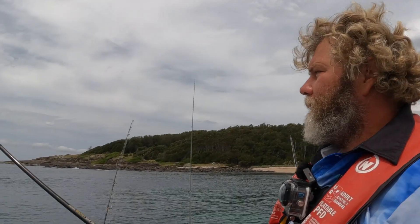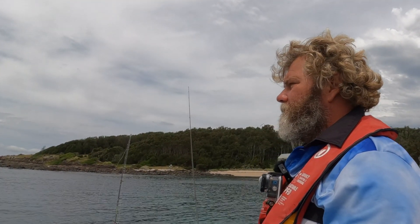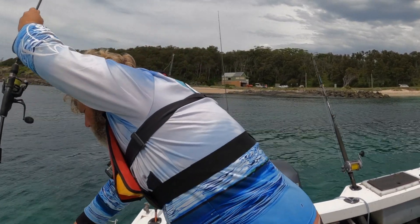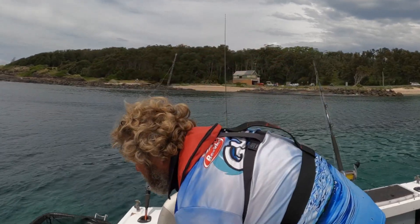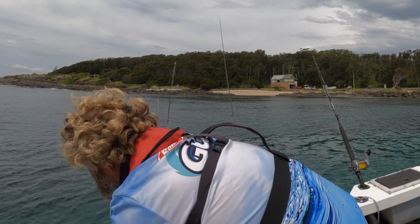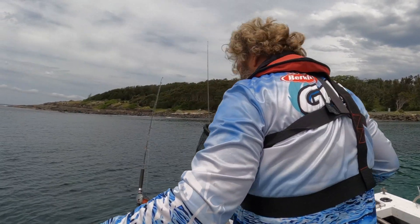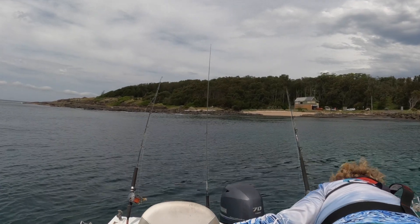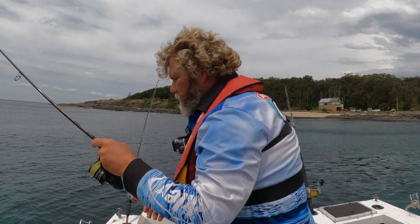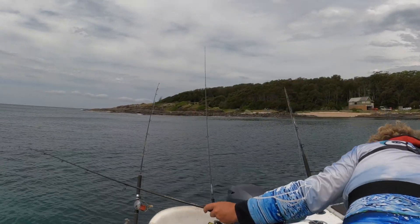It's nice and calm in the corner here and I thought I might have a quick go for some squid. First cast we've got a little one — it's always a good sign. Oh, there's a bigger one behind him, and there's another two behind him. We'll just get this little one in — oh there's three. Always away when you're rushing. We got one — straight onto another one.